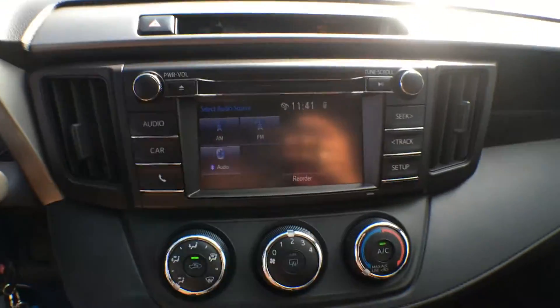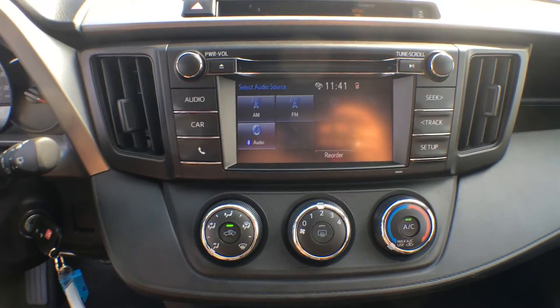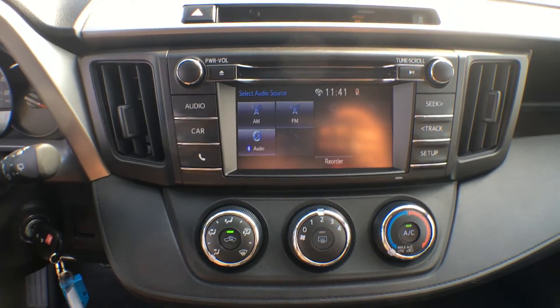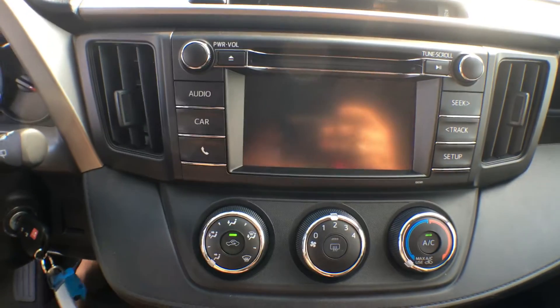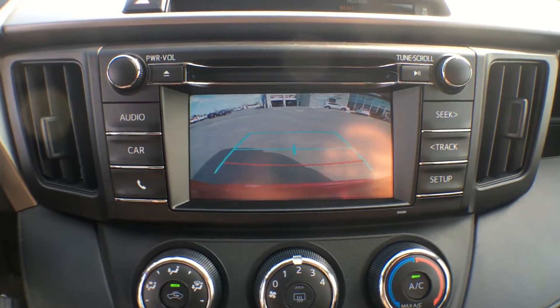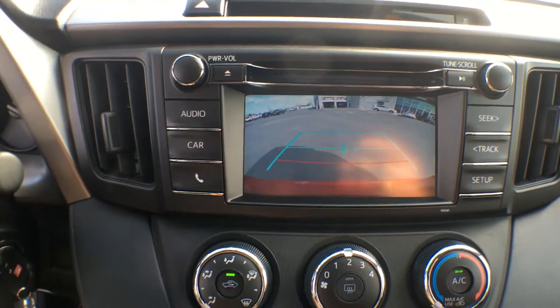In the center here we have a 6.1 inch touchscreen display. It comes integrated with AM, FM, Bluetooth, a CD player, as well as a reverse camera. I'll quickly throw it into reverse to show you how clear that picture is — you can see the dealership behind us, so it's definitely a great, safe, useful tool.